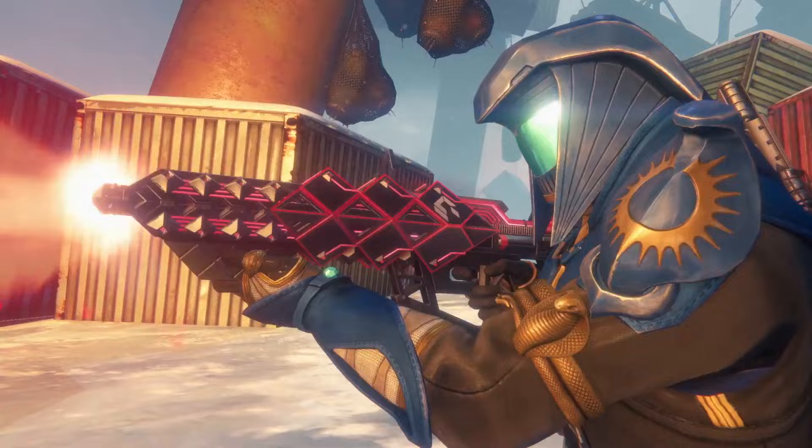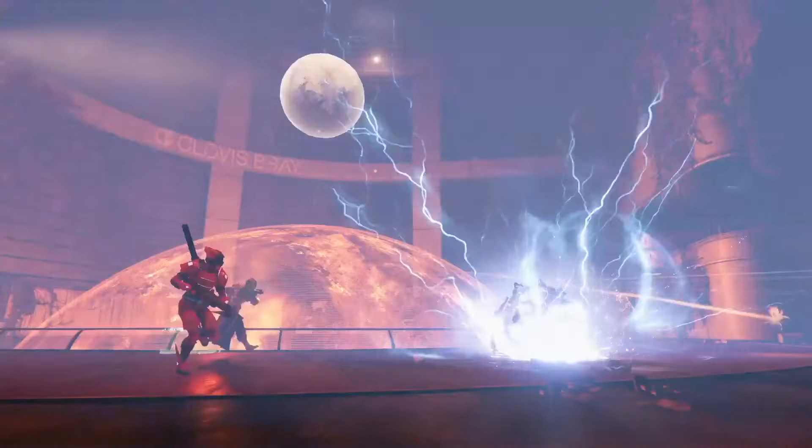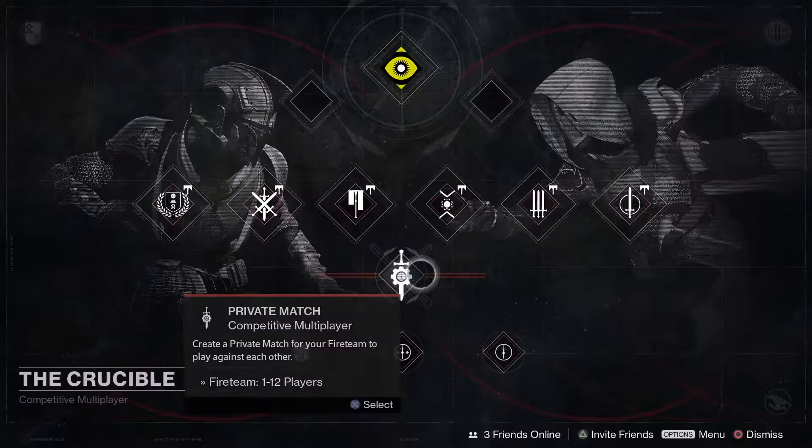Rise of Iron has everything you'd expect from a new Destiny expansion. We got a whole new suite of brand new weapons, multiplayer with three new maps, a new mode called Supremacy, and private matchmaking.